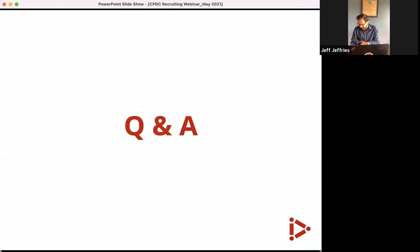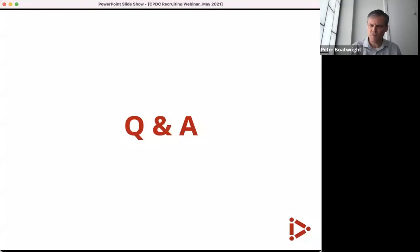Jeff: We have a lot of people on the call involved with hiring. Since we're in May, do you have current students still looking for jobs? Peter: Yes, we have students looking for both full-time roles and internships. If anyone on the call reaches out to Jeff, we'll make sure to close the loop on communication.